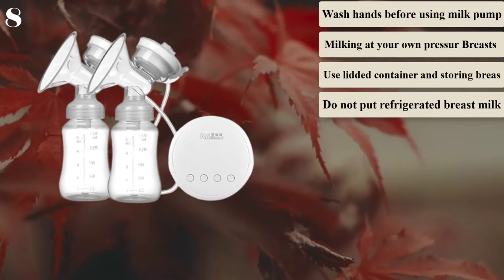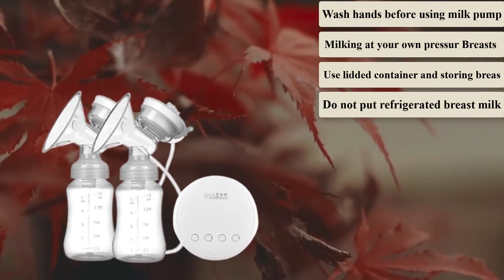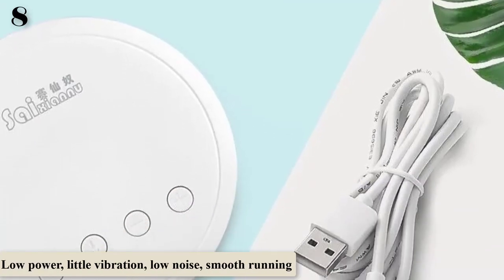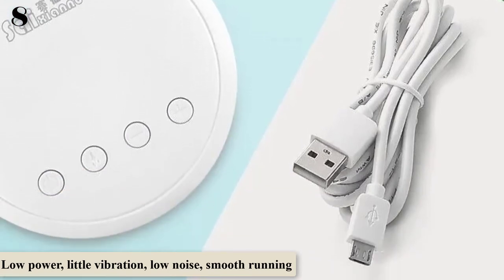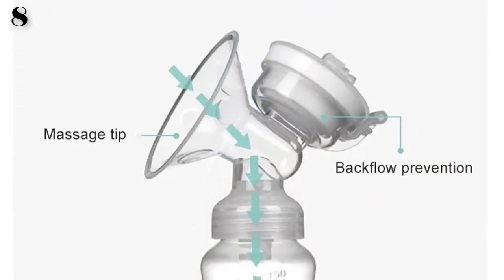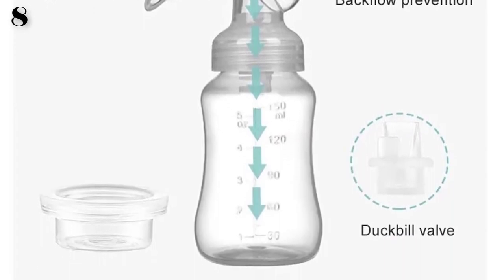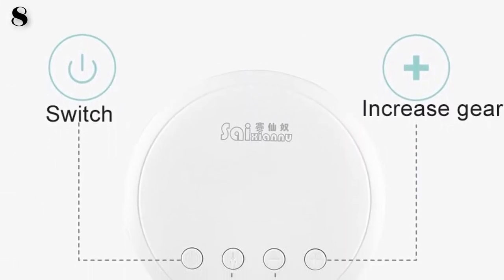Small and light, easy to store and carry while going out. Health tips: 1. Wash hands before using the milk pump. 2. Warm the breast pump with a hot towel before milking; massage stimulates the areola to make the breast completely clear. 3. Milk at your own pressure — breasts or nipples should stop milking when they feel pain. 4. Just squeeze out about 8 points for milking. 5. Use a lidded container when storing breast milk.